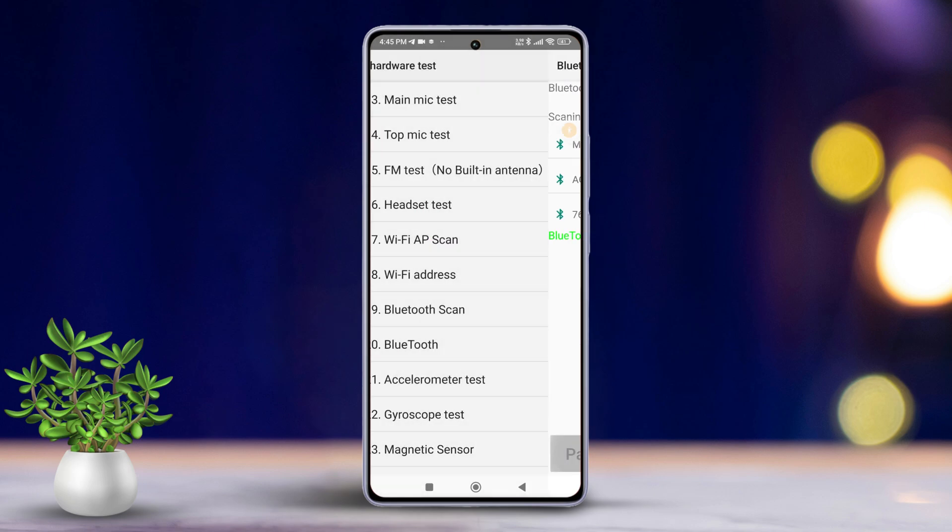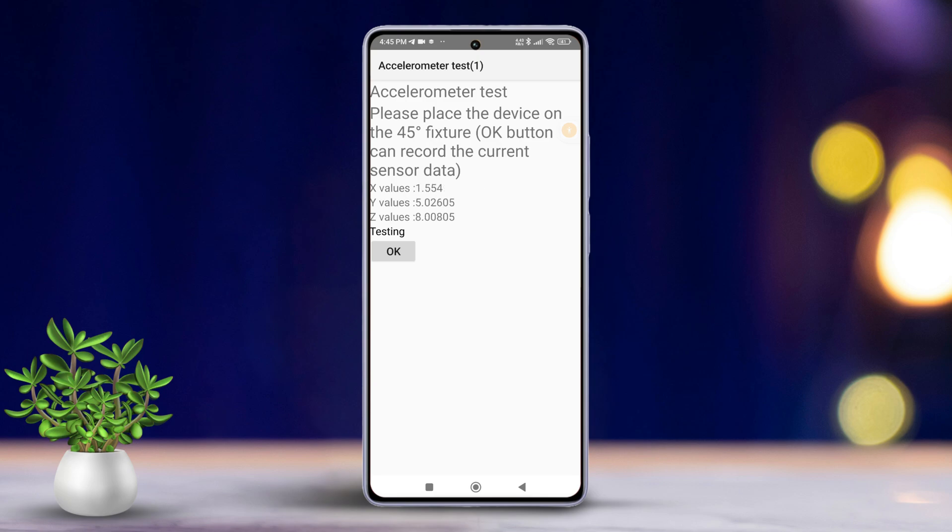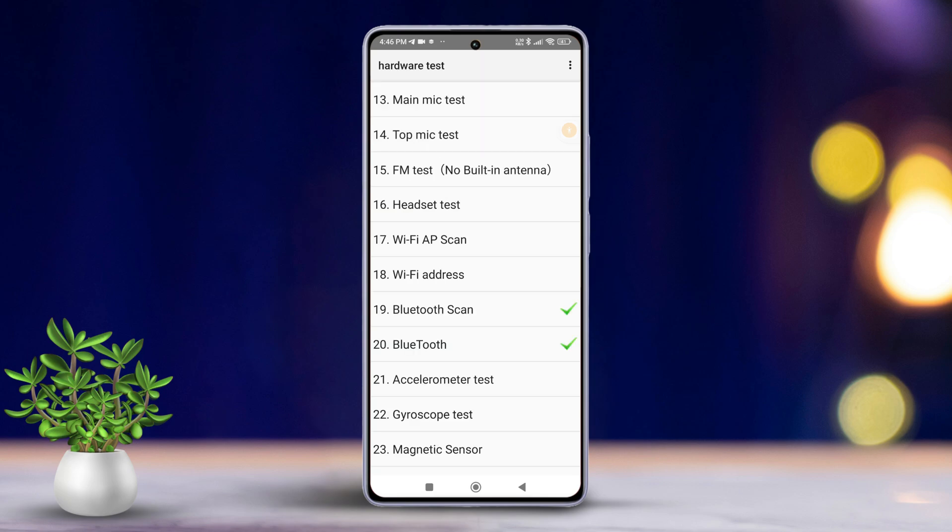Go back to the main CIT page. Tap on Bluetooth and verify if it's functioning. If not, contact the Xiaomi Service Center.